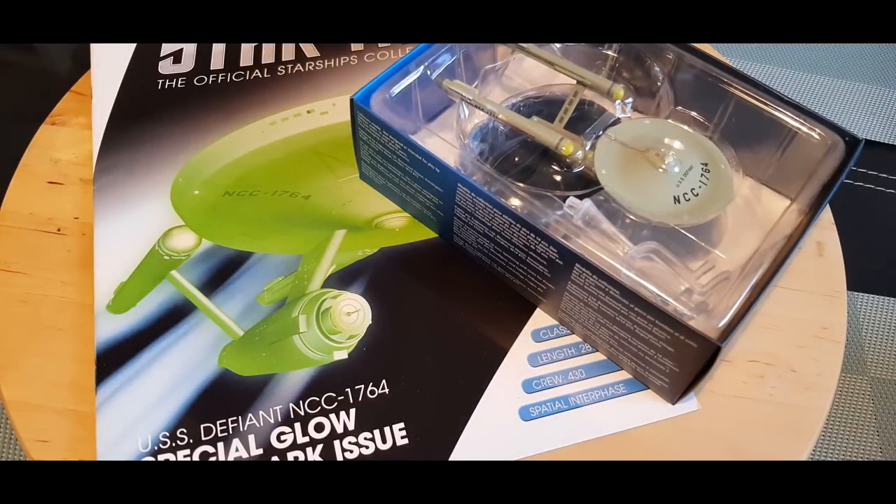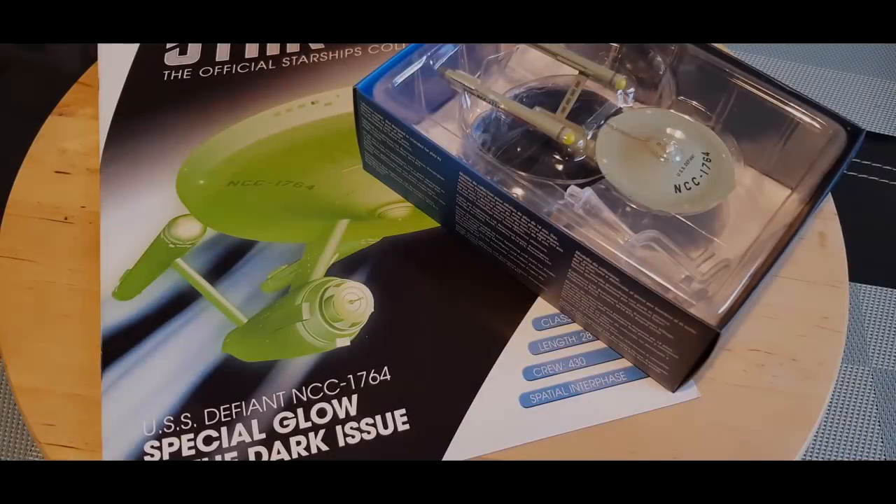Greetings everyone! Irish Trekkie back with another Star Trek: The Official Starships Collection issue review, this time featuring the USS Defiant NCC-1768 special glow-in-the-dark issue. Because this is a glow-in-the-dark issue, I'm going to try something new and do this review in the dark — because how else are you going to do a glow-in-the-dark ship justice?